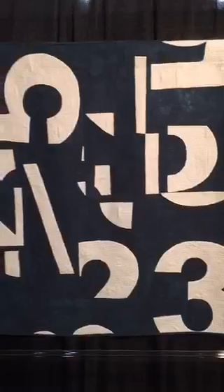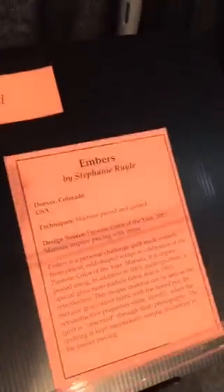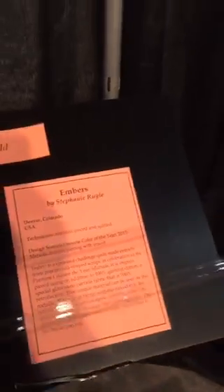This is by Hilary Goodwin, number 523. I know I'm super excited about QuiltCon. Look at that awesome quilting on that. Here's the info. And here is the info on the next one — Embers by Stephanie Rail. And that is gorgeous.